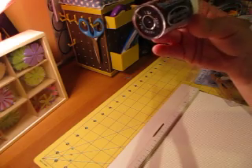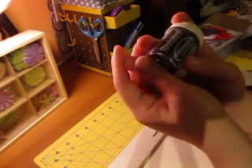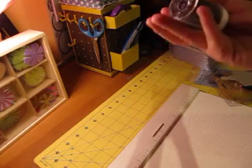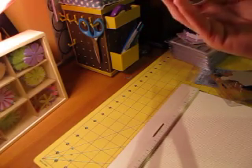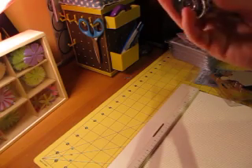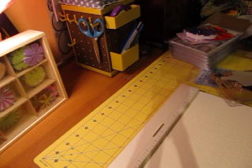If anybody has any suggestions on techniques for embossing, that'd be great. Also, if anybody is using their bind-it-all, I'd love to see your projects — just post in my comments and let me know if I'm missing some videos you've done with the bind-it-all. I'll check out your site because I'm really interested to see what everybody else is making. Anyway, that's all I thought I'd share — talk to you soon, bye!